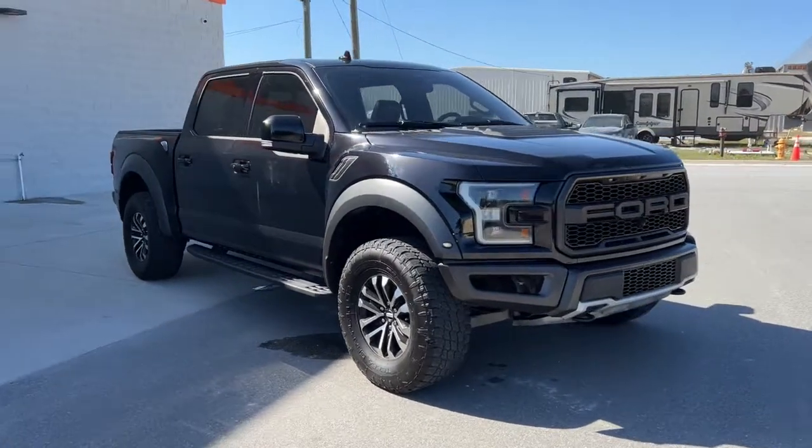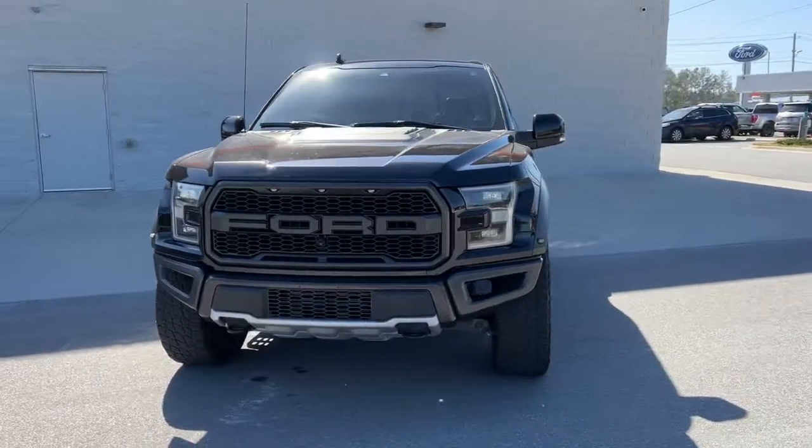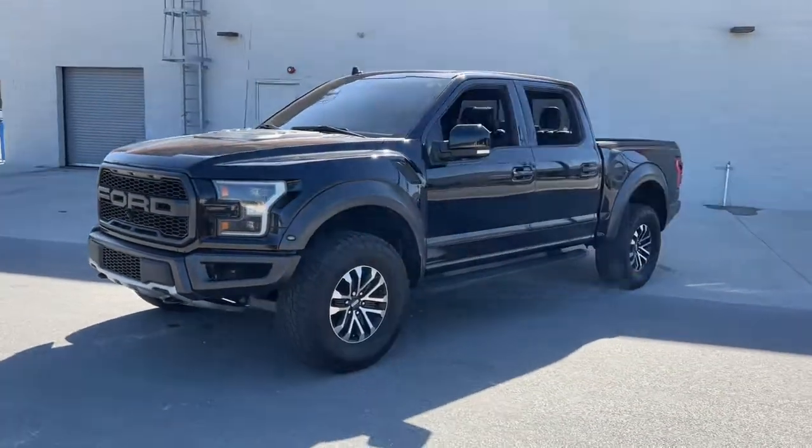Can you see yourself in the 2020 Ford F-150? With less than 80,000 miles on the odometer, this vehicle provides excellent value.